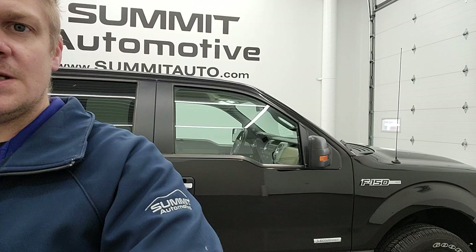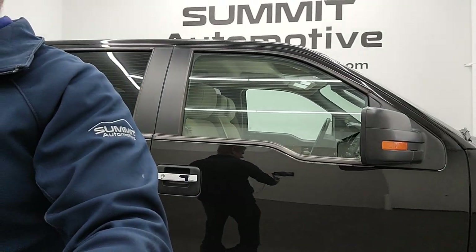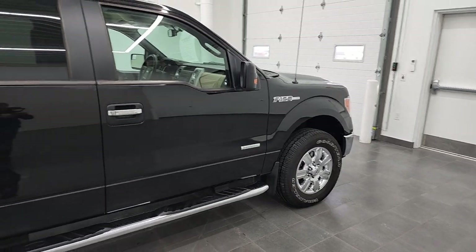Hey everybody, this is Brett and today I have the trade-in of the day. Every once in a while you get trade-ins that are ridiculously clean and kind of unbelievable, and behind me is a 2012 Ford F-150 SuperCrew XLT. I'm just gonna swing the camera around and show you this truck real quick.